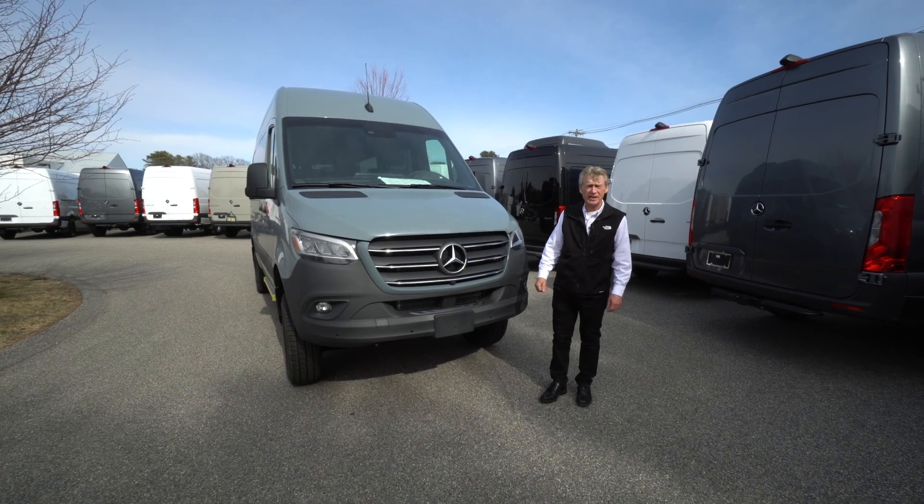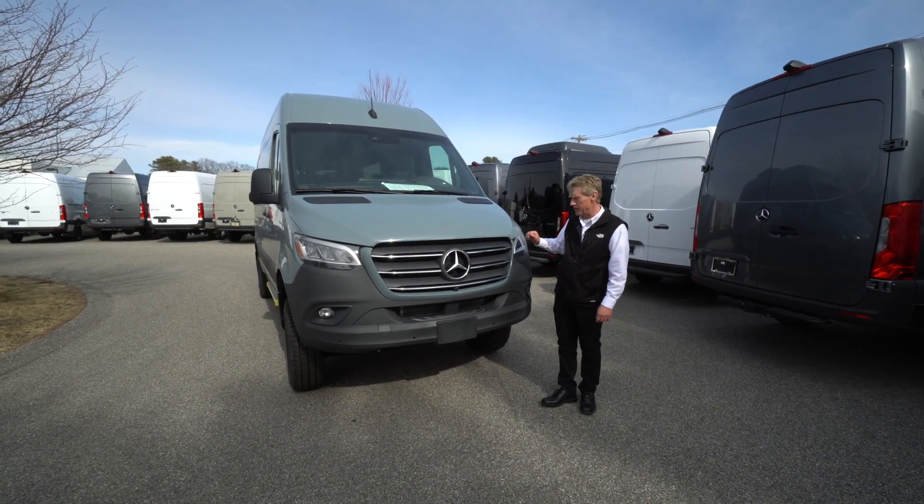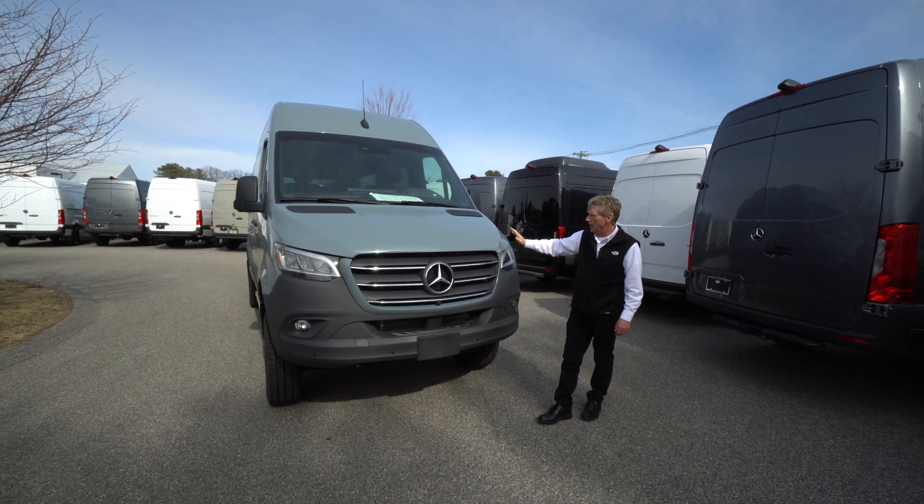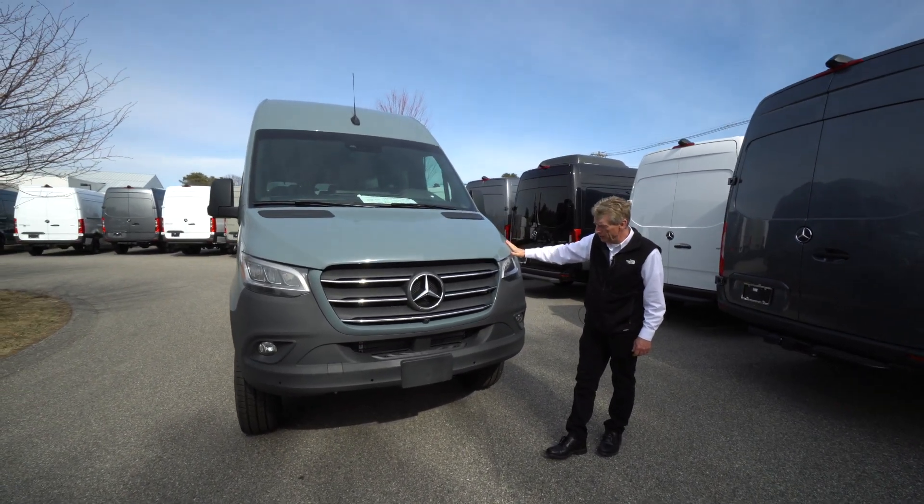Hello Steve, I'm Roger here at Mercedes-Benz Scarborough. Thank you so much for your inquiry on our 2023 all-wheel drive blue-gray 144 high roof.